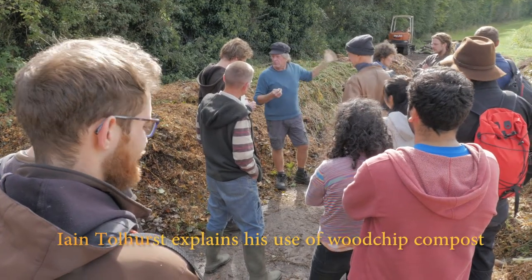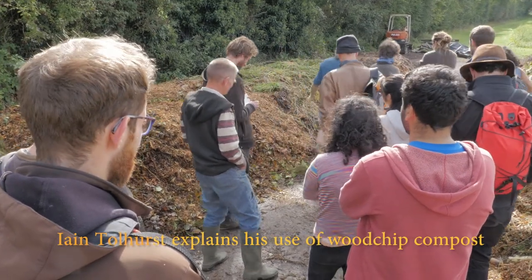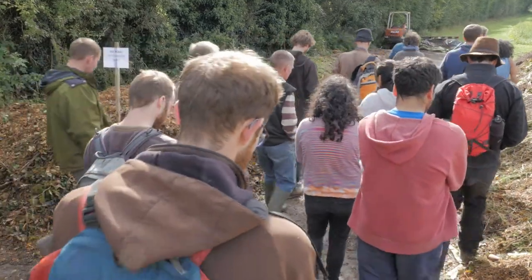Our first stop was to see and learn about Tolly's use of homemade wood chip compost, a critical element in his management of soil fertility.